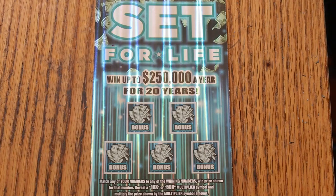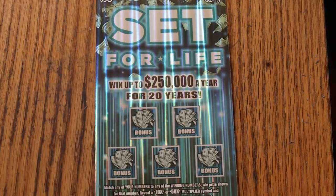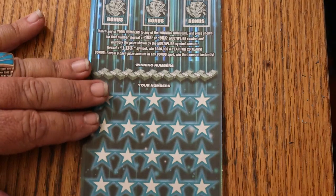Yesterday we hit the 10 times multiplier — the first multiplier I've hit on this ticket ever. But we are still underperforming — underperforming in a big way. Yesterday helped with that a little bit, but we're still below the curve. Hopefully this last ticket of this book will change that.